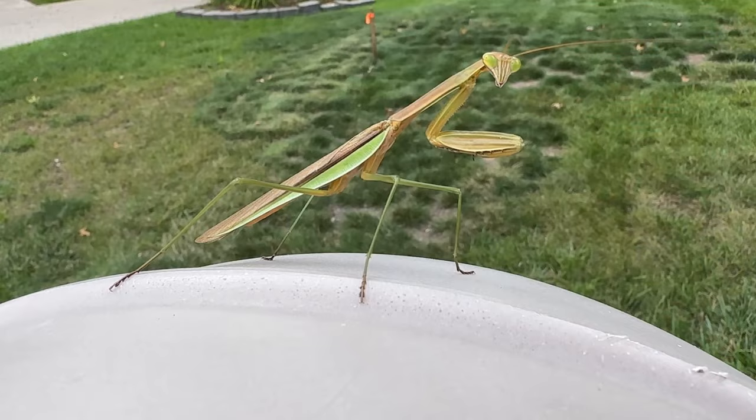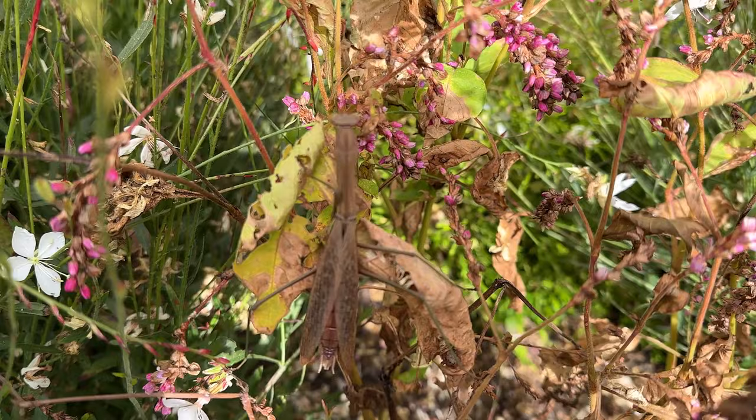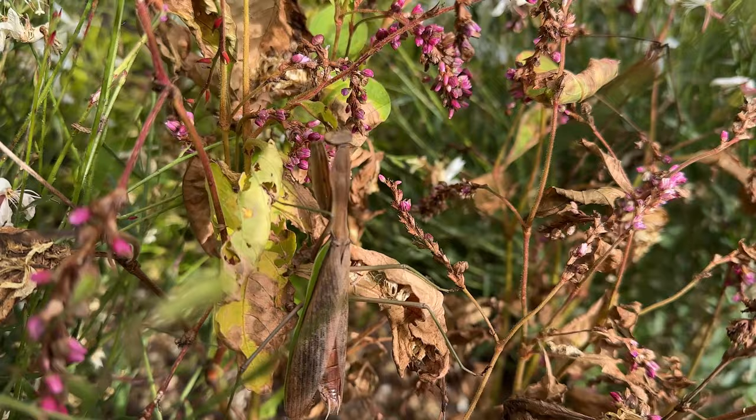Another super fun thing in the autumn garden is this praying mantis that I named David Carradine — David Carradine was the star of a show called Kung Fu, which I thought made the perfect name for a praying mantis. I was amazed at how perfectly camouflaged this insect was. He absolutely made me laugh the way he turned his head.